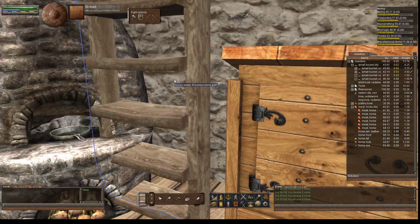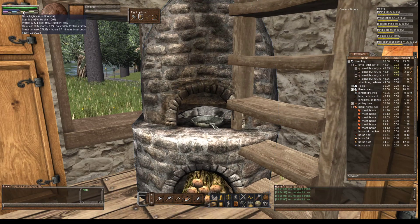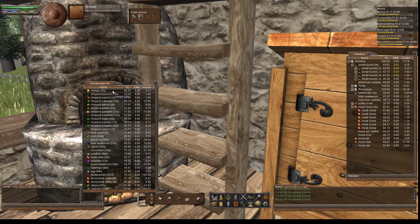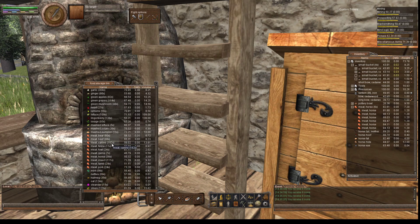Once you get good meals going, that goes up pretty fast and stays up pretty high. Back to the meat. Horse meat. We have 38 at 50.